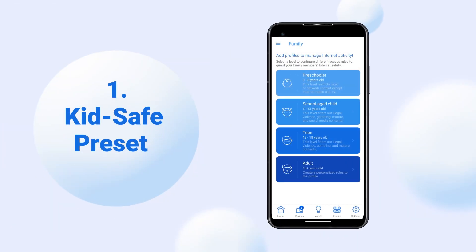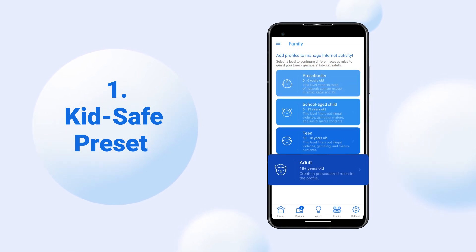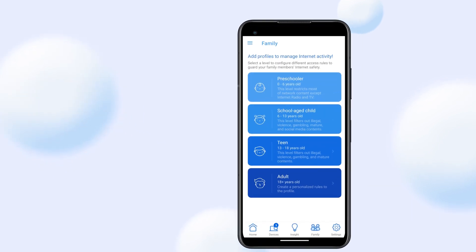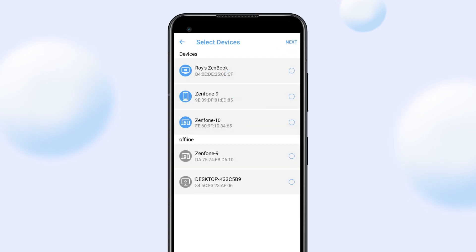Let's begin with the Kids Save settings. On the Family page, you can create different profiles based on your child's age, making device management easy. ASUS provides various presets for you to start with. Simply select a preset profile and give it a name. Add the devices to the profile and manage them all at once.